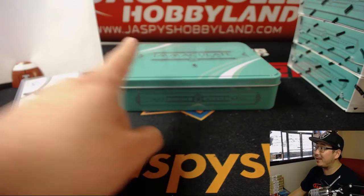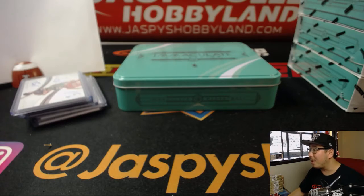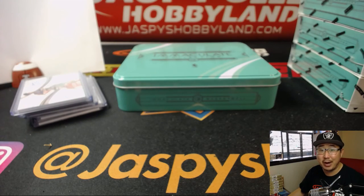Check out jazbyshobbyland.com right there. The website's right there for more. Thanks everyone. We'll see you next time for the next break. Bye-bye.